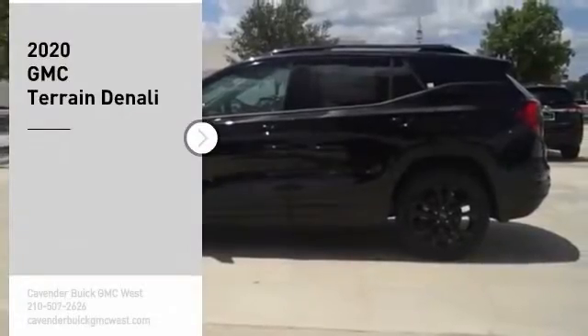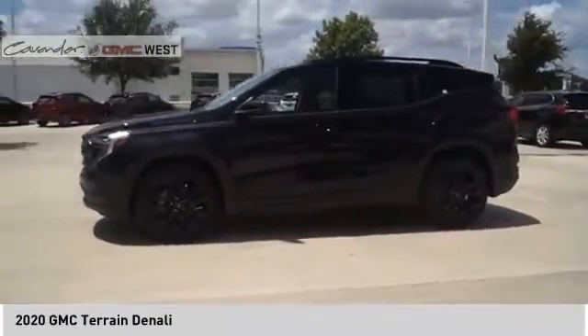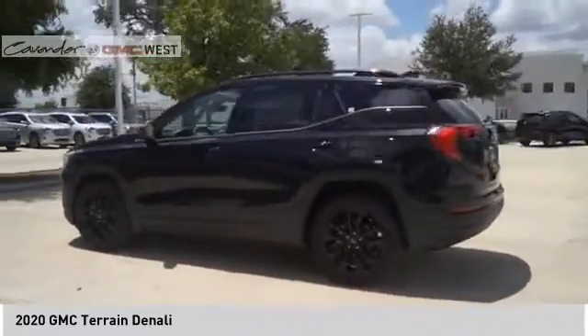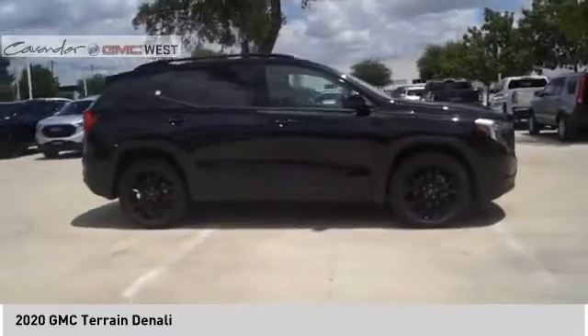Take a ride in the 2020 GMC Terrain. The GMC Terrain combines the benefits of a crossover with the style and functionality of an SUV. The Terrain offers uncompromised capability, a balanced stance, and a commanding view of the road, letting occupants enjoy a confident driving experience.